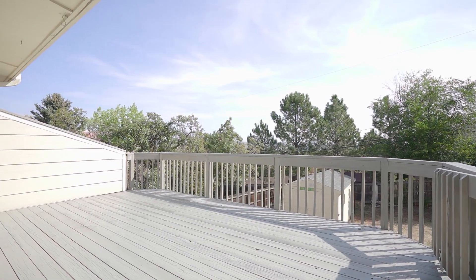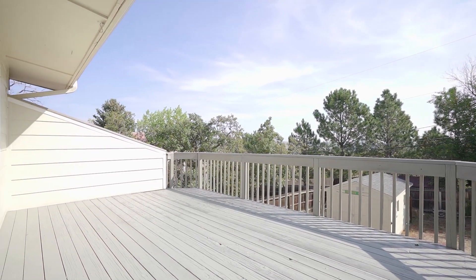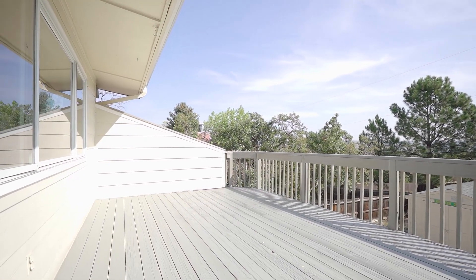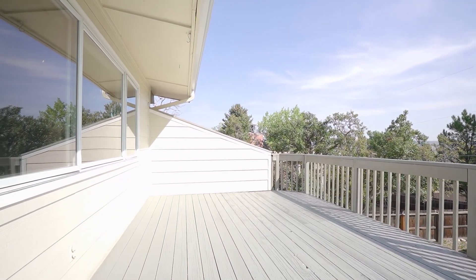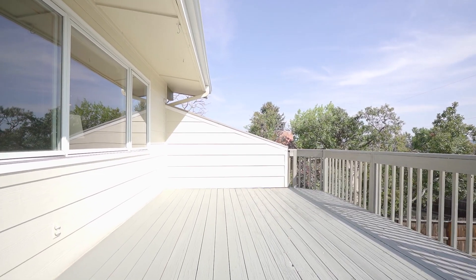Out off of the great room we have this large deck. Plenty of room here for a barbecue, seating, and a table — a great place to enjoy the sunshine in Colorado.